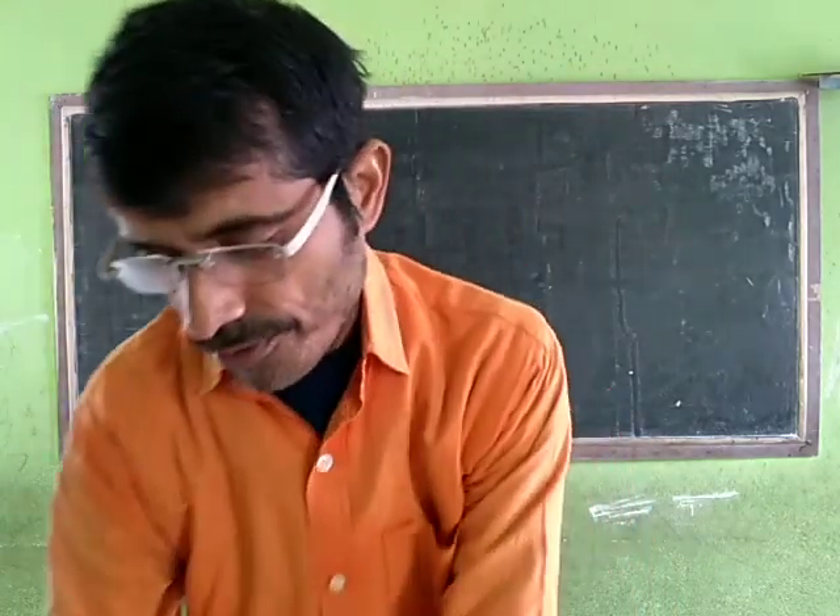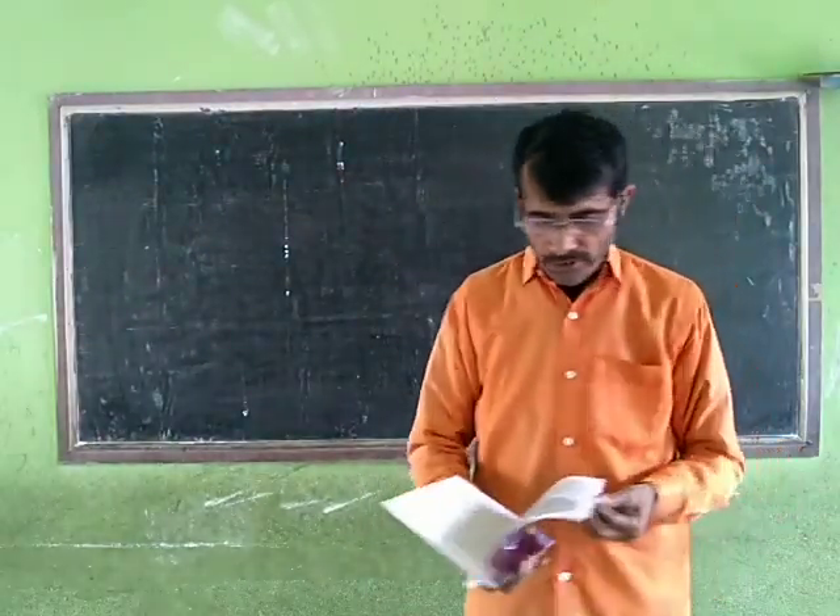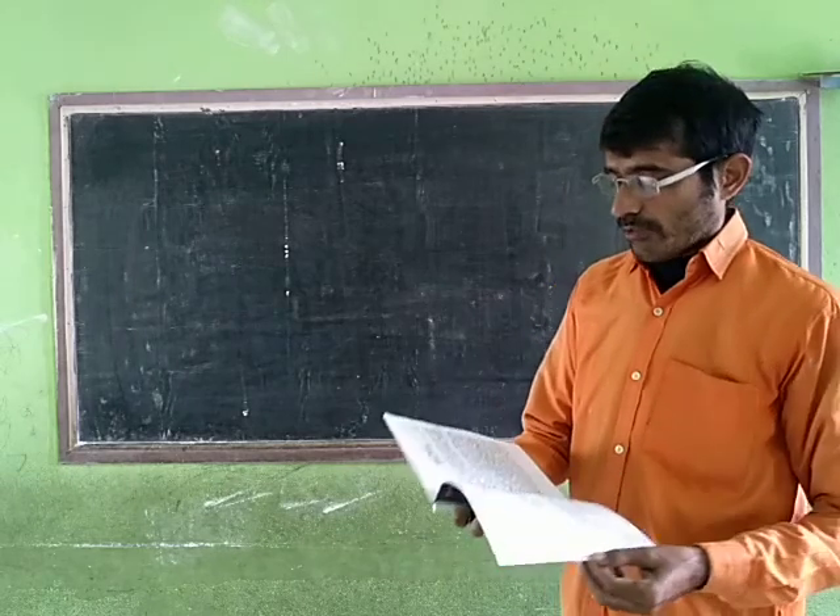Namaskar! Hello students! How are you? Hope you are well. We have already discussed chapter number Solar Family.